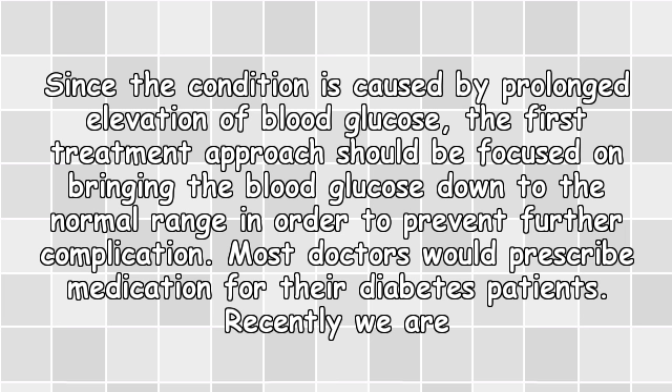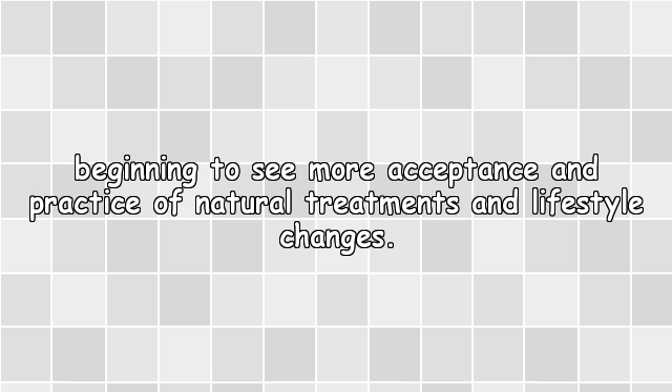Since the condition is caused by a prolonged elevation of blood glucose, the first treatment approach should be focused on bringing the blood glucose down to the normal range in order to prevent further complication. Most doctors would prescribe medication for their diabetes patients, though recently there is more acceptance and practice of natural treatments and lifestyle changes.